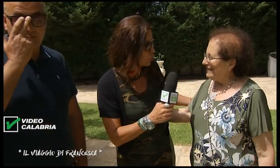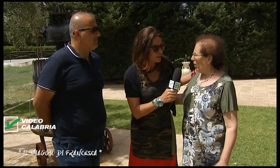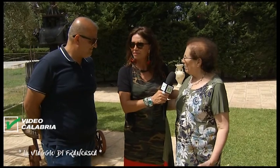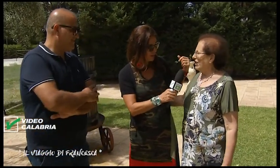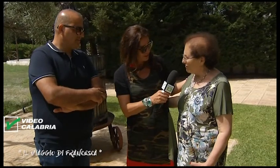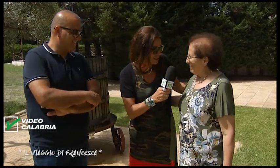Parliamo di questo agriturismo: le coltivazioni sono vostre? Sì, produciamo tutto dalla A alla Z, tutto biologico. Anche il grano: lo usiamo in pizzeria, per fare il pane e la pasta fatta in casa. Le pizze sono buonissime con il nostro grano. Abbiamo due forni: uno costruito con materiali del Vesuvio e l'altro con materiali fiorentini. E il pizzaiolo è napoletano — più di così!